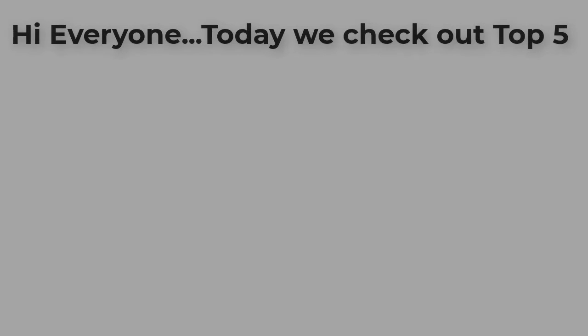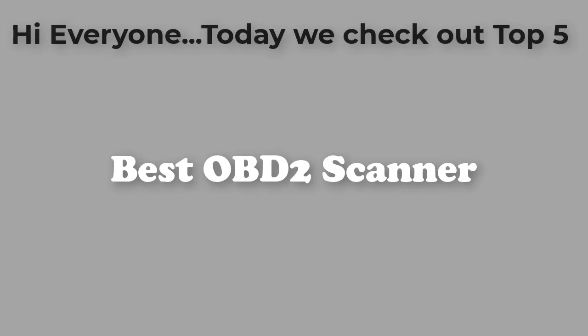Hi everyone. Today we check out the Top 5 Best OBD2 Scanners. So let's get started.